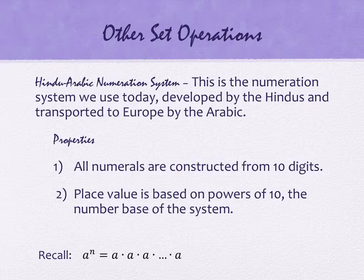All numerals are constructed from ten digits. What are the ten digits that we have? We don't have a digit ten. It's zero through nine — zero, one, two, three, four, all the way up to nine.